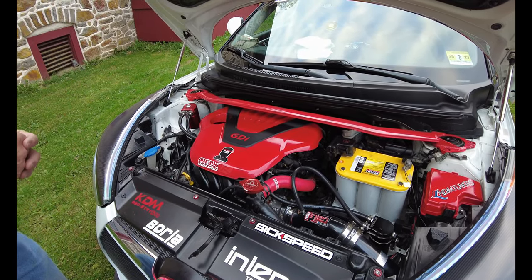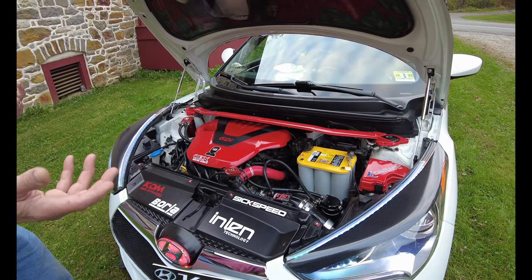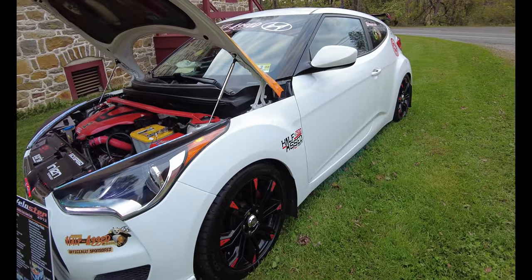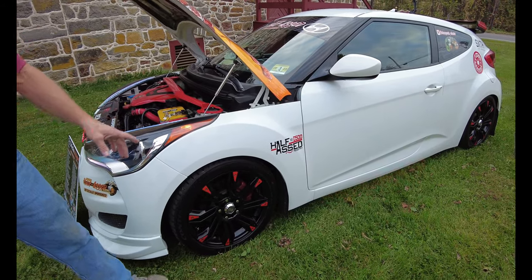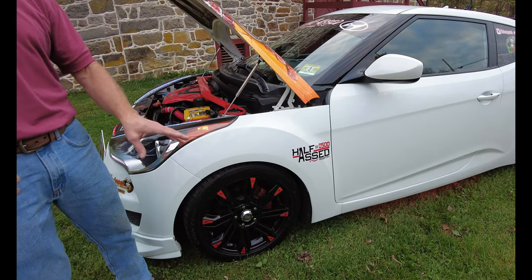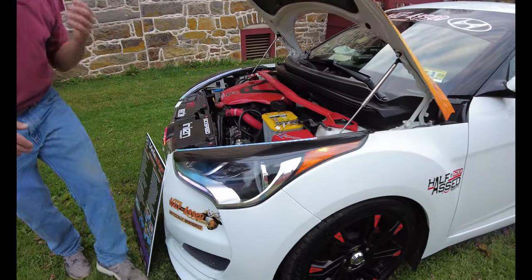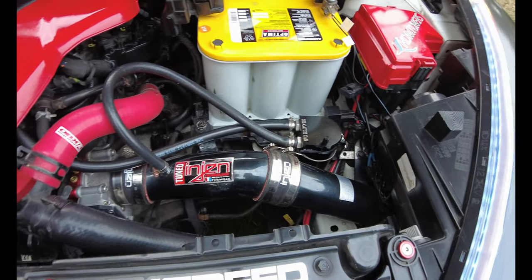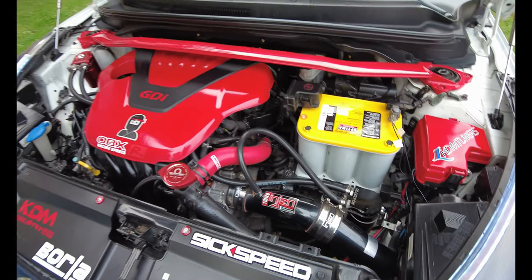I put better tires on it — I was a big Hankook fanatic, I'm now running Continental Extreme Contacts. I bought a set of ultralight Enkei wheels, and believe it or not, those are the same wheels I've had on this car since 2016. That's impressive. InGen made an intake for it, which I modified to go right into the wheel well. I don't have a wrap on it for water, but it's behind the splash area — it never gets really wet.